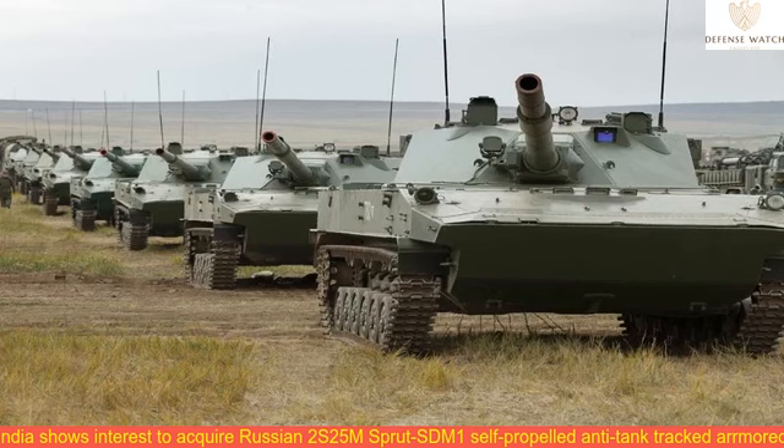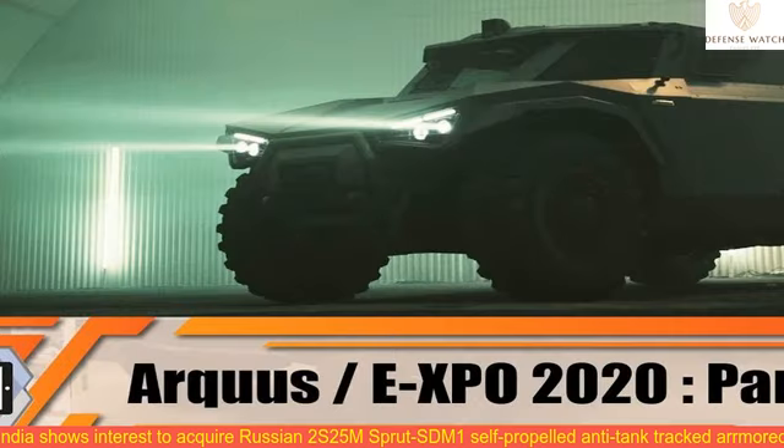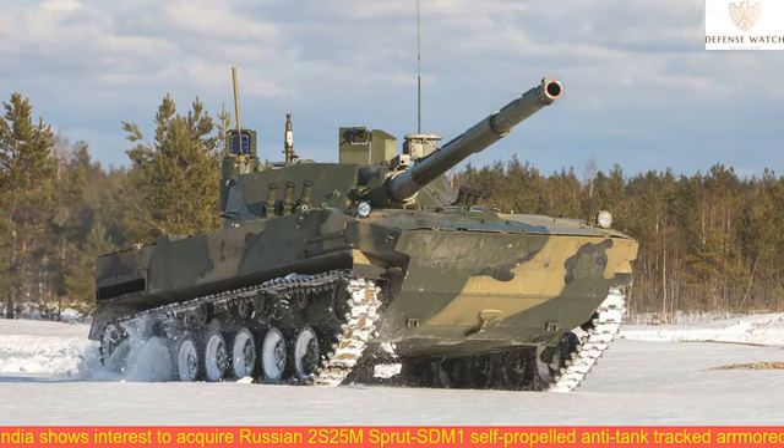The platform's armament suite integrates a 125mm tank cannon, a guided weapon, and a remotely operated weapon system with a 7.62mm general-purpose machine gun. It should be mentioned that the Sprut STM-1 fires on the move and when swimming. Its sensor suite allows the crew to engage targets round-the-clock and in low-visibility environments.